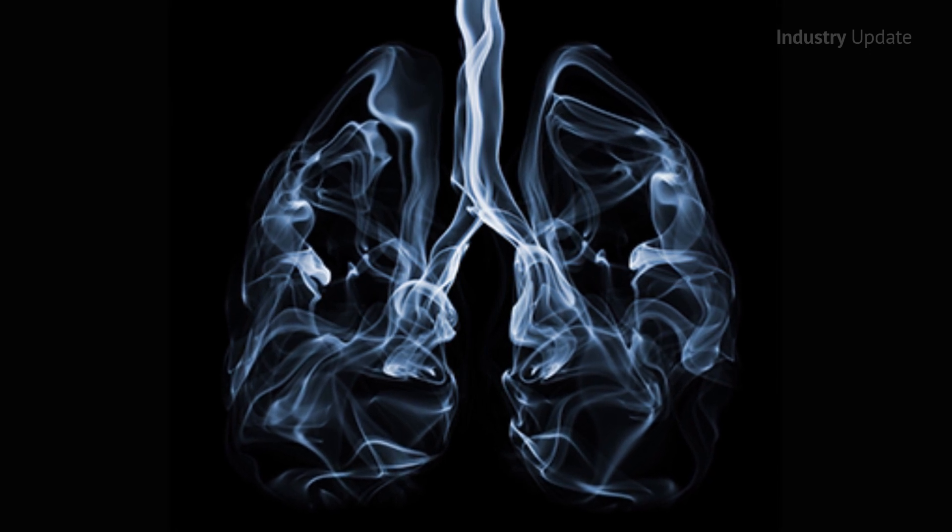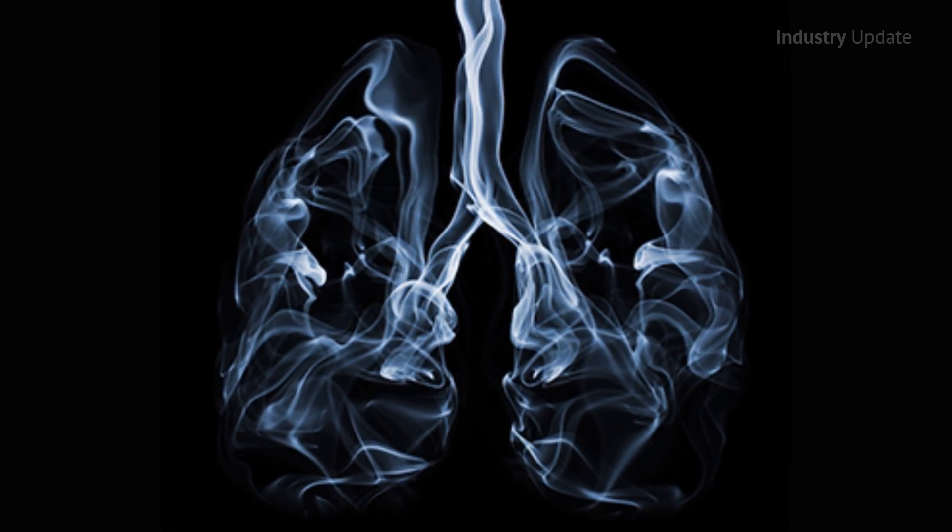The recent classification of welding fumes as carcinogenic to humans by the International Agency for Research on Cancer has encouraged many to rethink their stance on welder's respiratory protection. Hi, I'm Tim Webster.